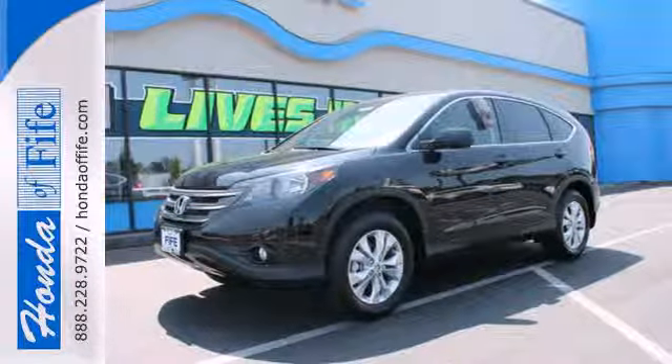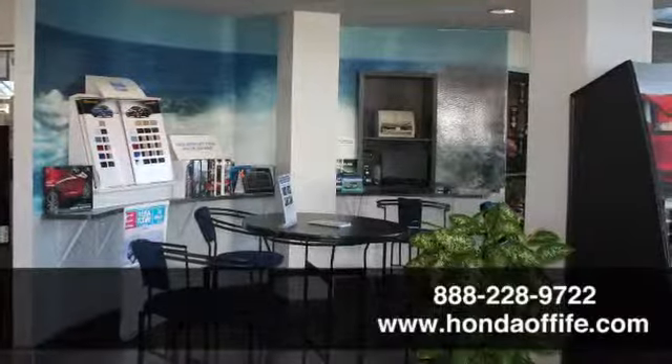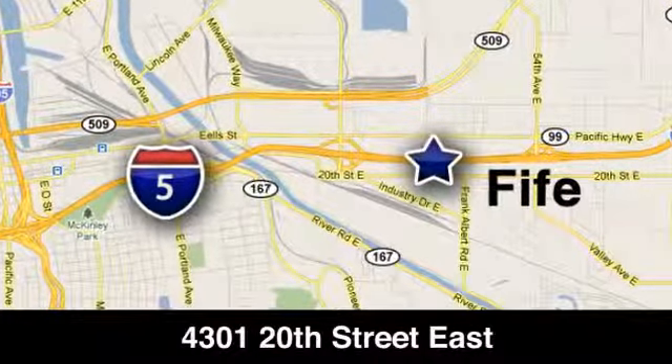Check it out today. Call, click, or stop in to Honda of Fife today. We're conveniently located at 4301 20th Street East in Fife, Washington, right on I-5.